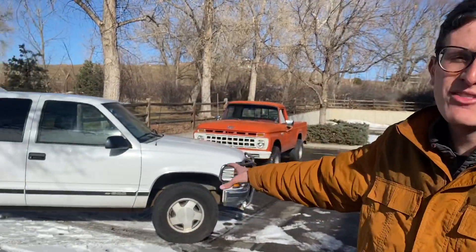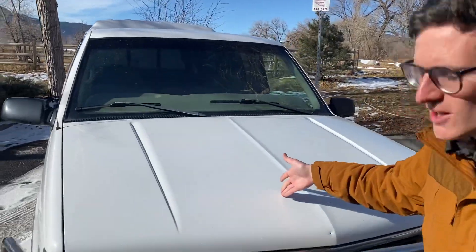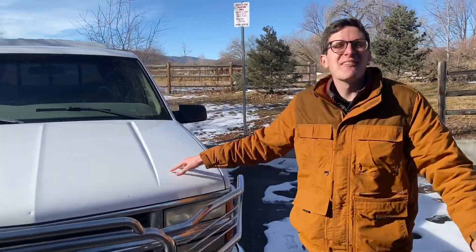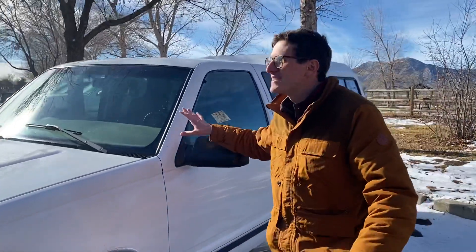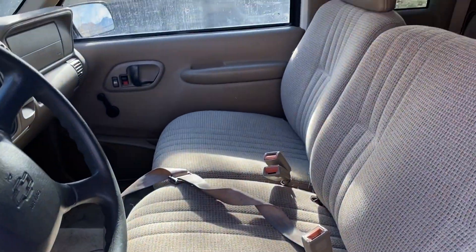This is a 1998 K1500 Chevrolet. Back in the day, not every full-size truck was a Silverado — you had the C and K series. C stood for rear-wheel drive, K stood for four-wheel drive, and then you had 1500, 2500, and 3500 designations. So K1500 means four-wheel drive half-ton. We bought it for three thousand two hundred dollars, which is pretty unbelievable — clean title, no rust, kind of high mileage. It's a lot of truck for three grand, and it's a one-family-owned truck from Wyoming.